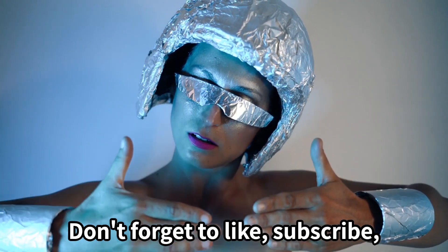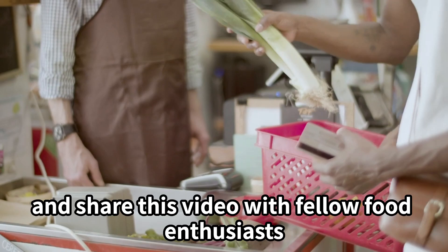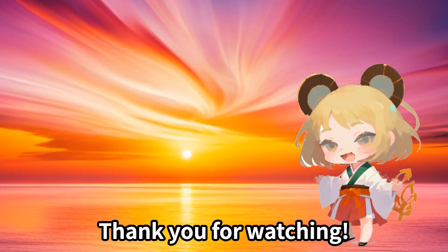Don't forget to like, subscribe, and share this video with fellow food enthusiasts. Thank you for watching.